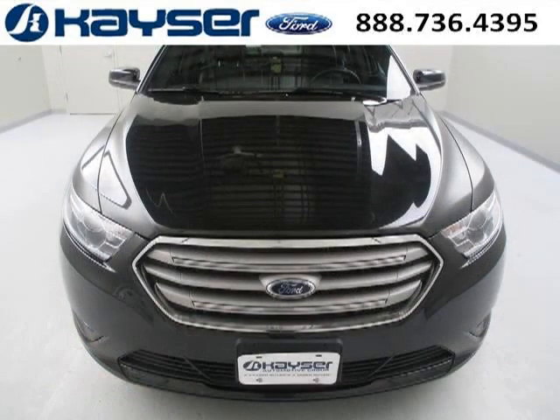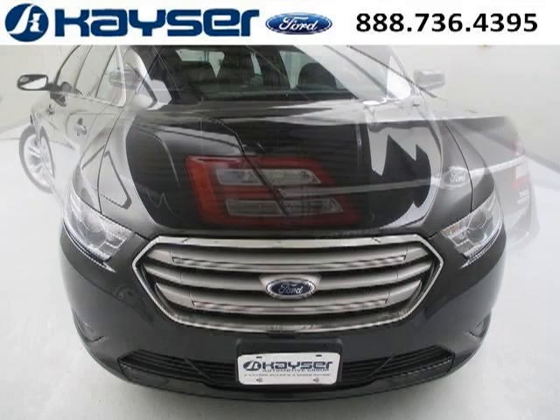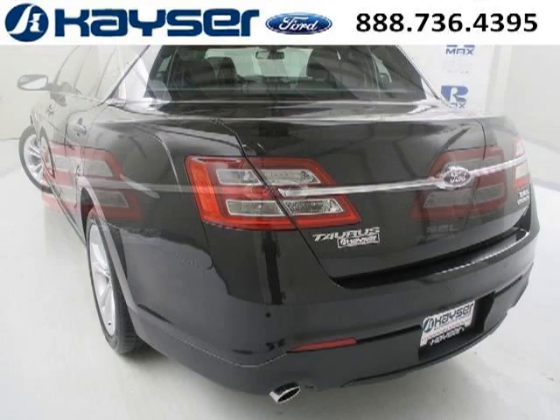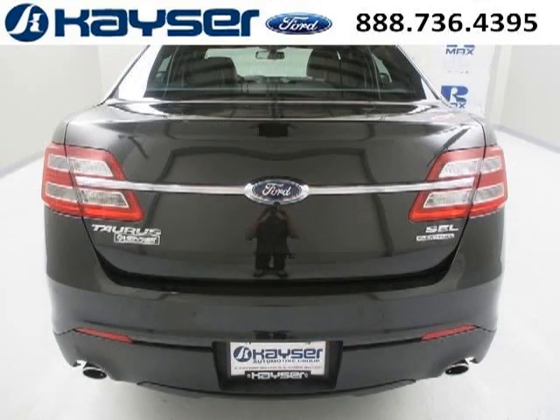This Taurus would look so much better with you behind the wheel instead of sitting on our lot. And with climate control, automatic transmission, it's bound to sell fast. The airbags and Dolby stereo only makes it more attractive. Low miles means it's fresh and ready to get out there.